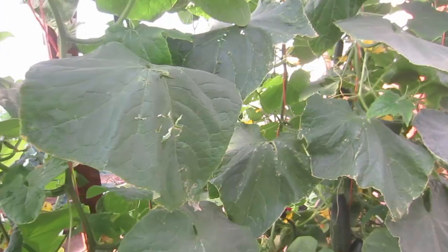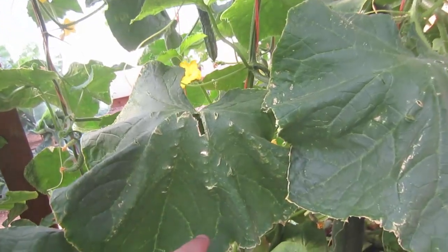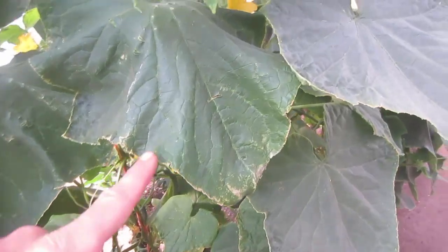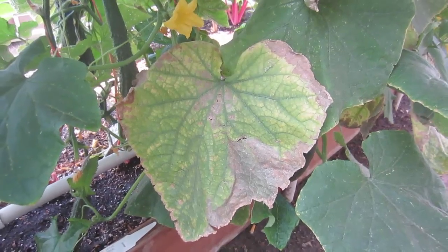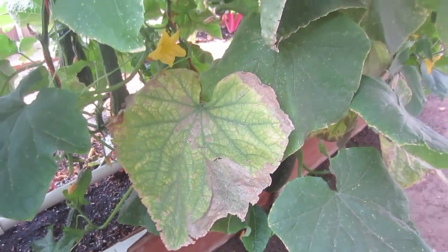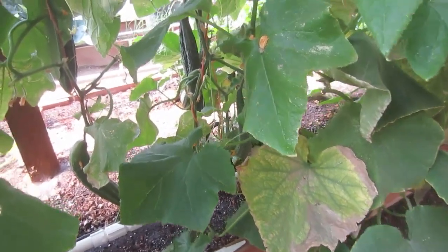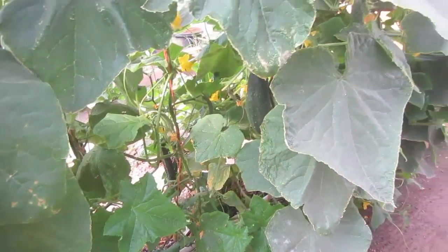Here are some of the typical signs of potassium deficiency. You can also see that this leaf is so deficient in potassium that it is now tearing, which is another symptom. Just like when we have a nutrient deficiency in our bodies and we have deficiency symptoms, plants will also share those deficiency symptoms with you once you understand how to read the plant.